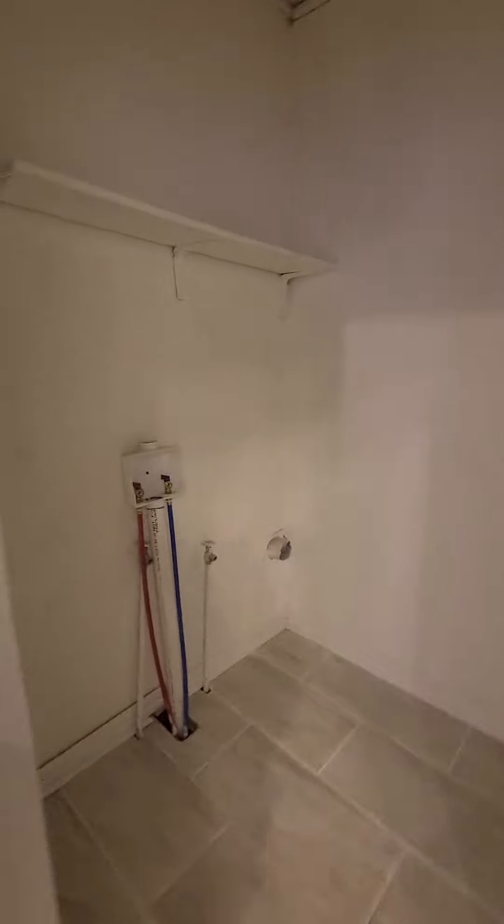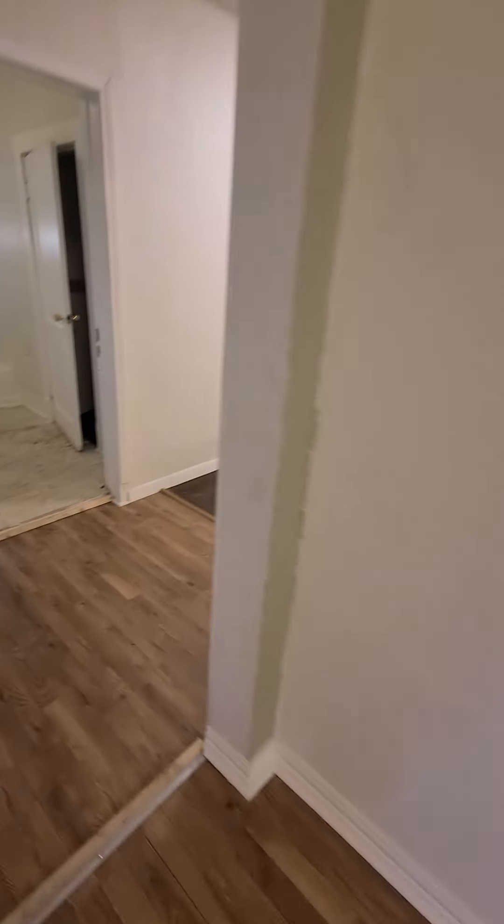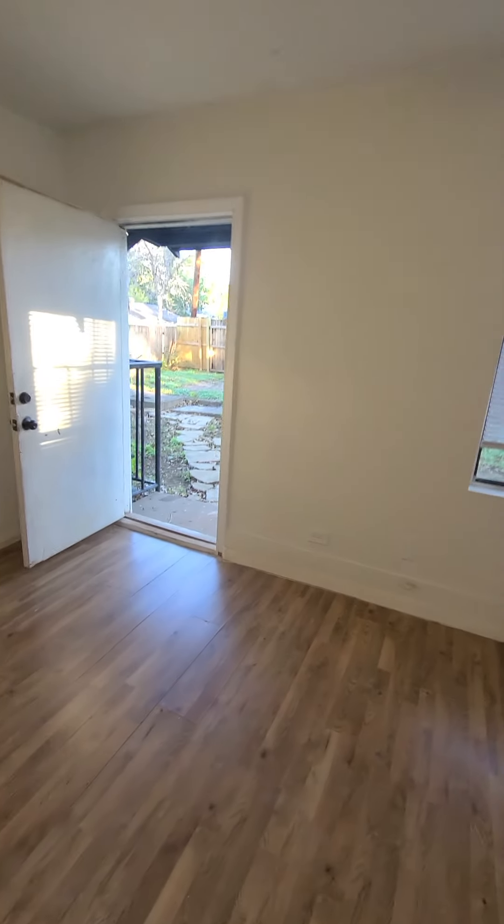A little utility room. I got access right there. And here's just another general room — there's no closet or anything.